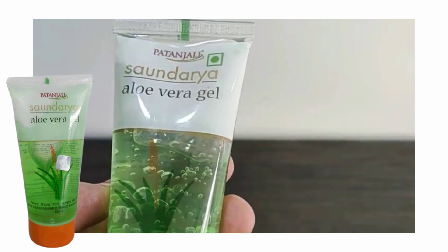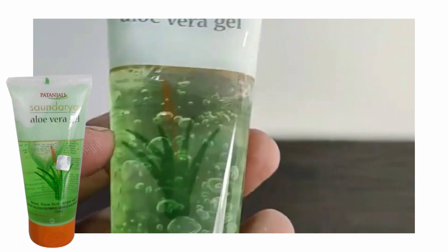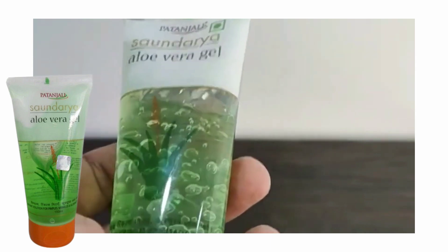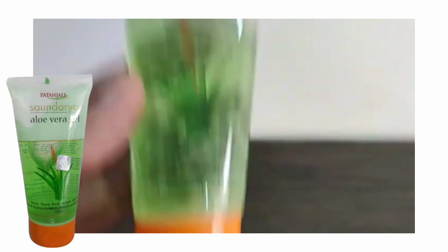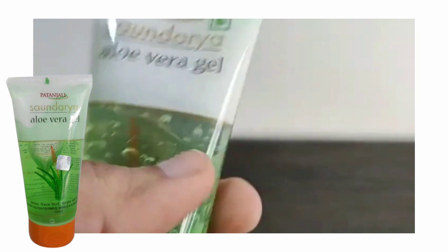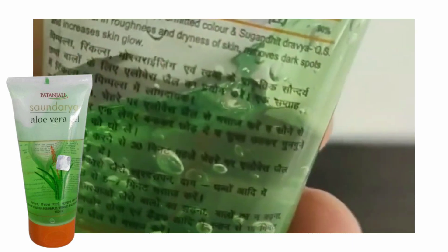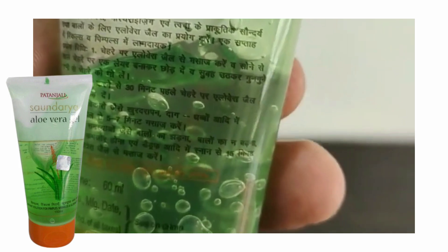For skin whitening, you have to use this with coconut oil. Take 2 drops of coconut oil and mix it with the aloe vera gel. If you mix these two and apply on the skin, your skin will get better. After doing face wash, you should use aloe vera gel and also coconut oil as a moisturizer.